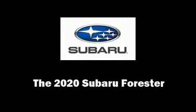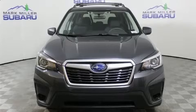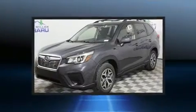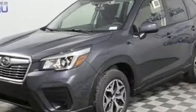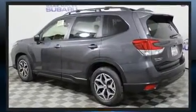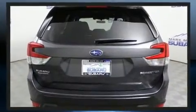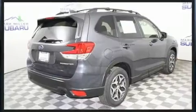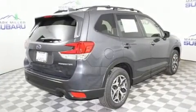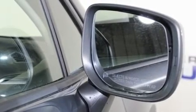Experience driving perfection in the 2020 Subaru Forester. Smooth gear shifts are achieved thanks to the 2.5 liter four-cylinder engine, and for added security, dynamic stability control supplements the drivetrain. All of the premium features expected of a Subaru are offered, including one-touch window functionality, remote keyless entry, rear wipers, and much more.